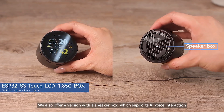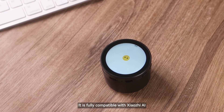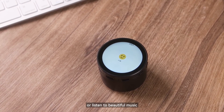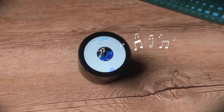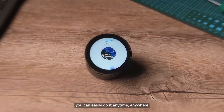We also offer a version with a speaker box, which supports AI voice interaction. It is fully compatible with Xiaozhi AI — whether you want to play smart apps or listen to beautiful music, you can easily do it anytime, anywhere.